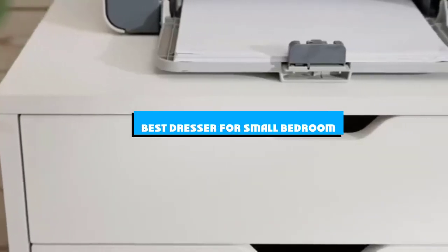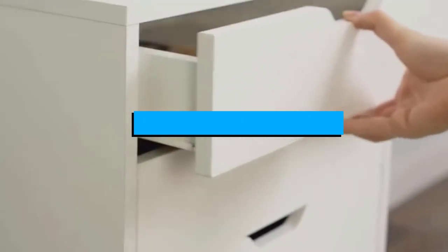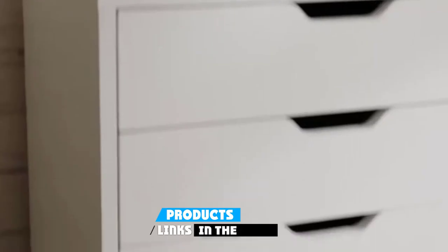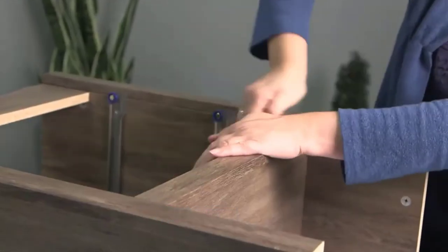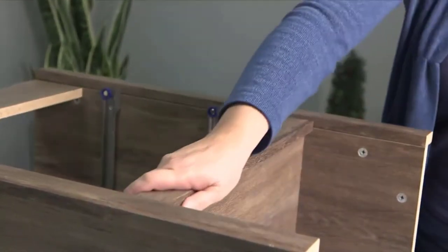If you're looking for the best dresser for a small bedroom, here's a list you must see. We made this list based on our personal preference and sorted it based on the features, prices, quality, durability, and reputation of the manufacturers and customer feedback. We've included options for every type of customer. So let's get started.